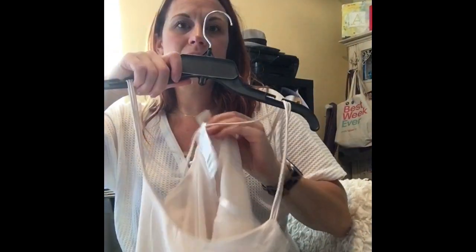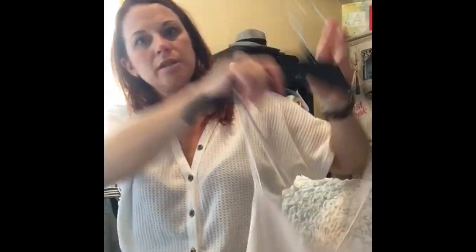This is just H&M, but it's new with tags. It's just a light pink little tank.